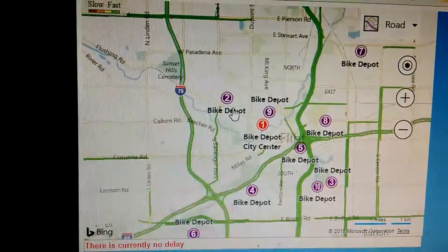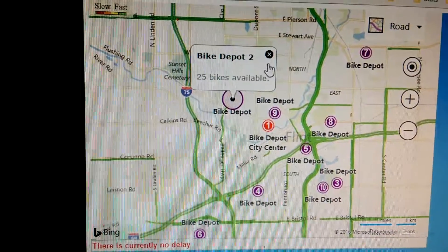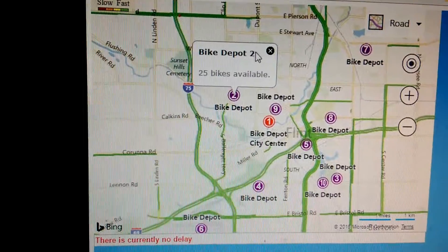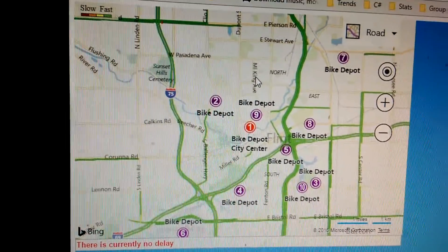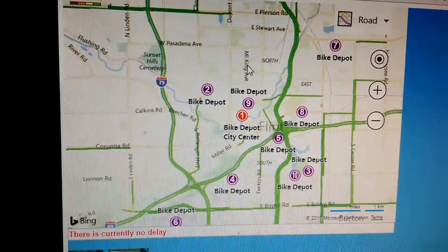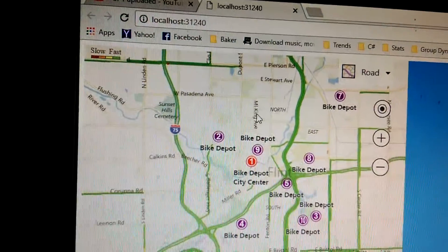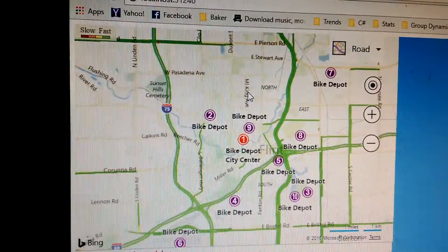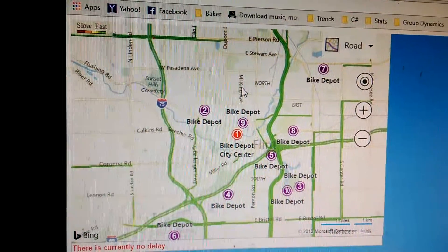So there is currently no delay, so there should be 25 bikes available at each depot. I'll leave this running to show that it refreshes every minute. So this was a pretty good project. I don't even know how many hours I've actually spent on it, but it's less than 600 lines of code, including comments, and my project is heavily commented.